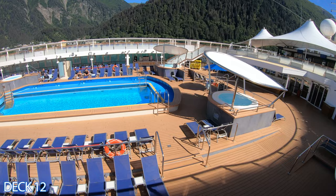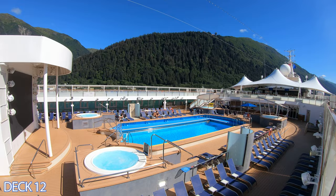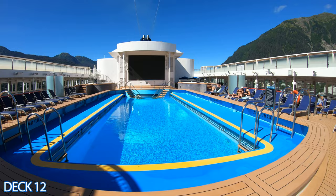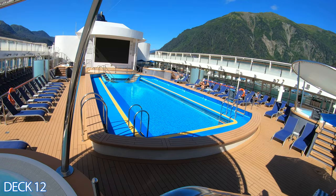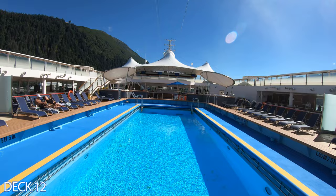The main pool area is right here midship. There are a couple of nice pools on this ship — one right here and one in the back. Here in the main pool area, you're going to find a couple of hot tubs on one side and a couple more on the other side. There is also a really nice bar and a cool barbecue area.